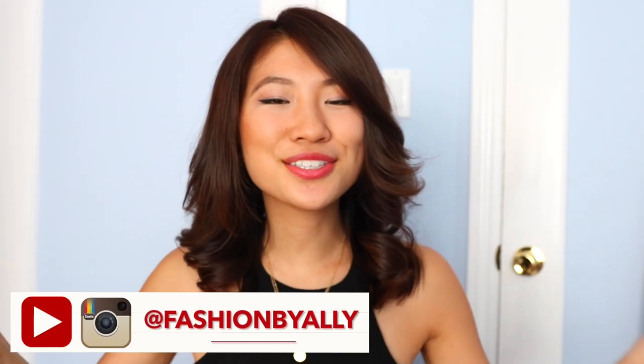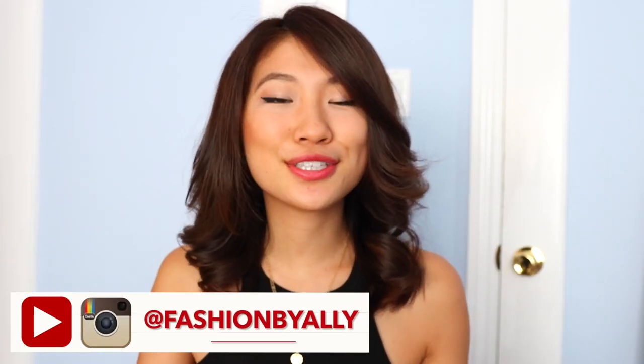Hi everyone! My name is Allie, also known as Fashion by Allie here on YouTube. Today on Seventeen, I'm going to share with you a few of my favorite fall trends and also how to style these trends into very wearable outfits. Let me know down below in the comments which look is your favorite, and without further ado, let's get started.